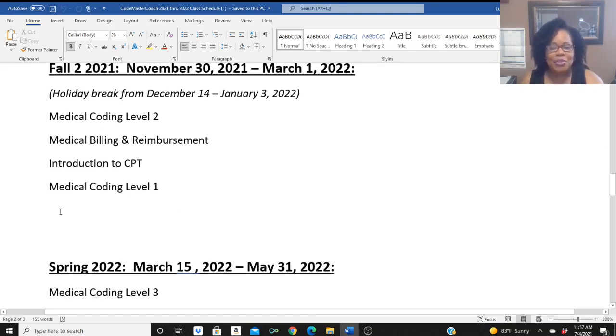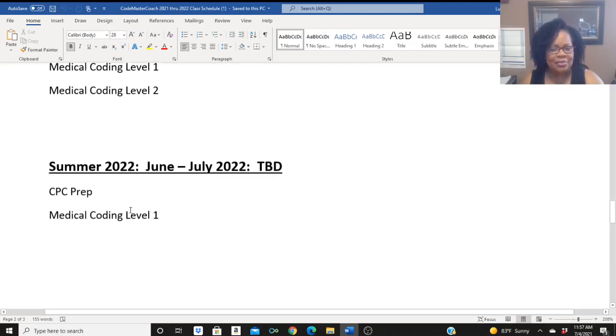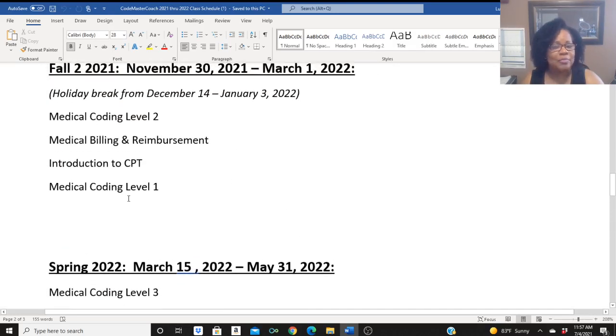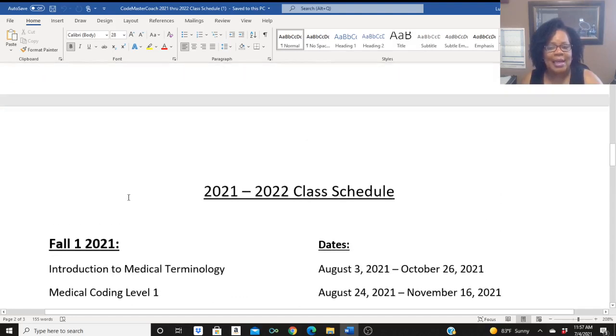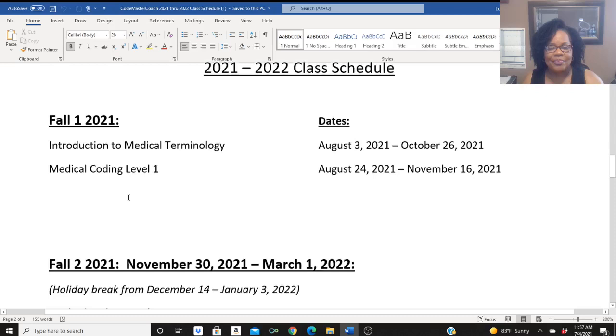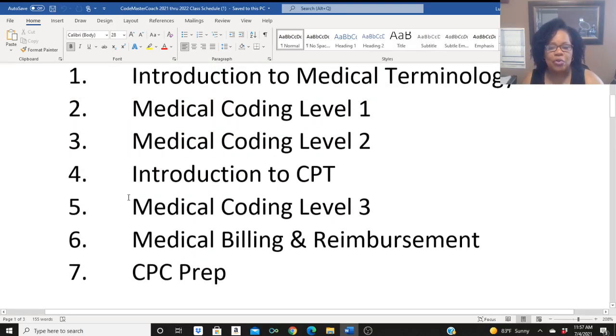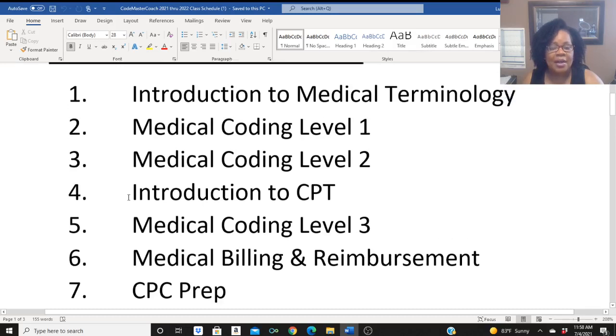The schedule is built and I'm trying to accommodate all students by bringing in a class, which means bringing in a class four times a year. We're going from two classes to four classes a year with our new 2021-2022 class schedule. Any questions, email me at codemastercoach@gmail.com.